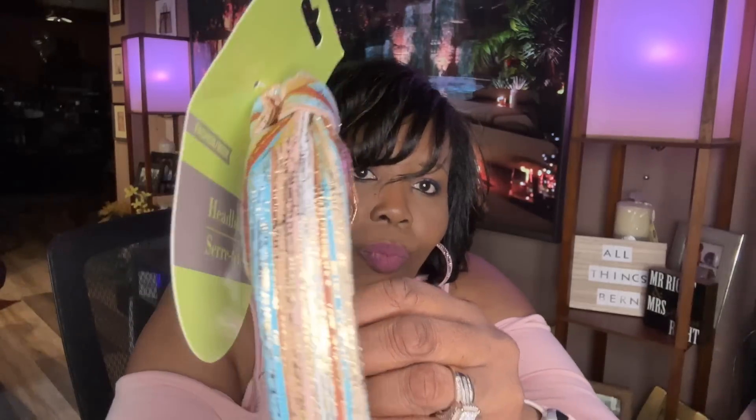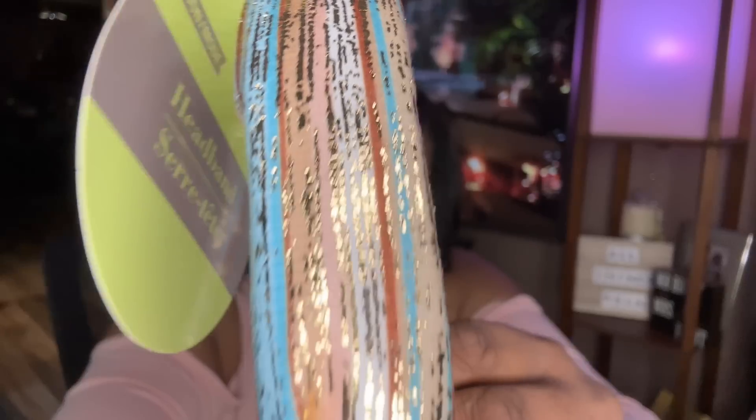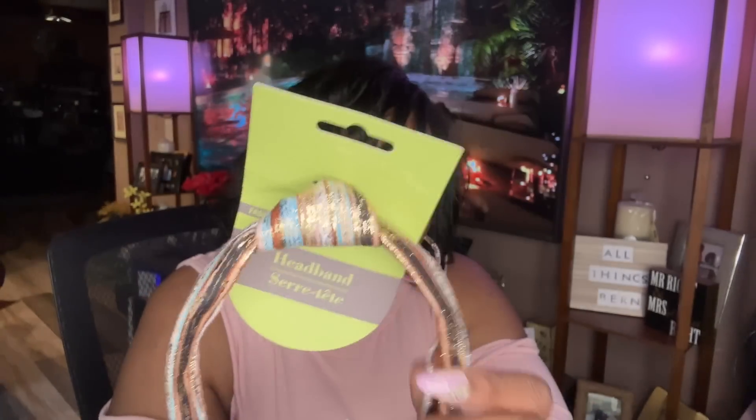In my last bag, I saw this beautiful headband at the Dollar Tree. The colors are gorgeous — it has this gold color and a beautiful bow or knot up top. Oh my God, it's so pretty. I could have worn this today. I like that.